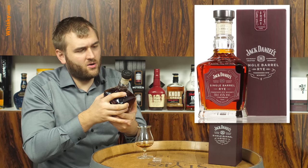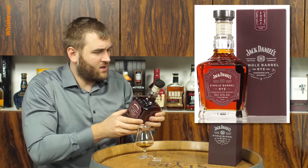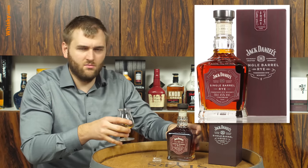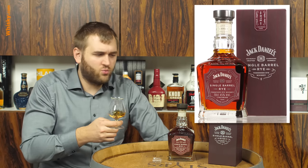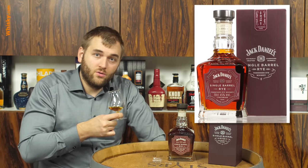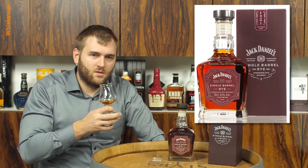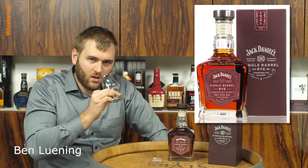We also have a barrel number and a bottling date — this one is the 8th of October 2017, so it's really pretty fresh. They do get it to Europe quite quickly, and we have quite a lot of character here.